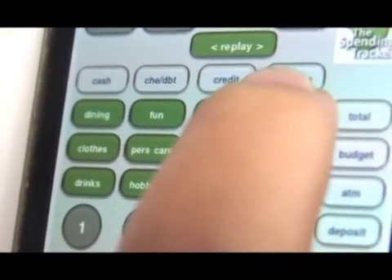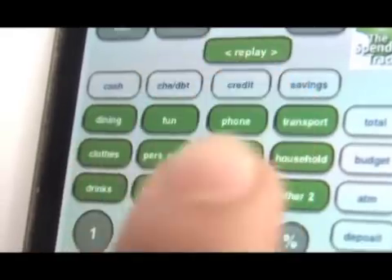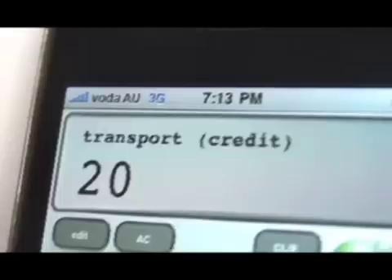Let's try that again. Now I'd like to buy my weekly subway ticket. What for? That's transportation. With what? Let's say I use my credit card, for $20. Then enter.